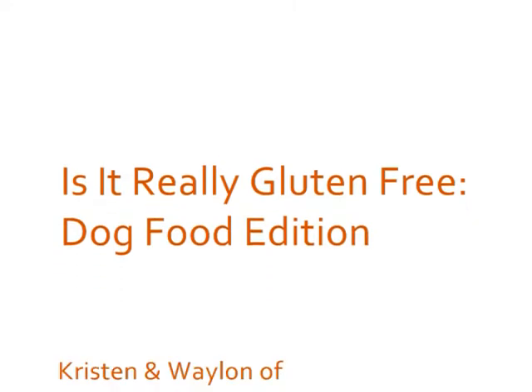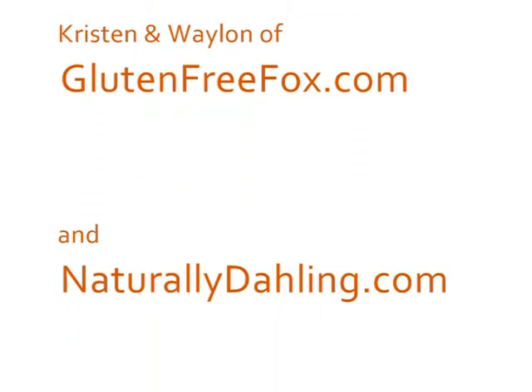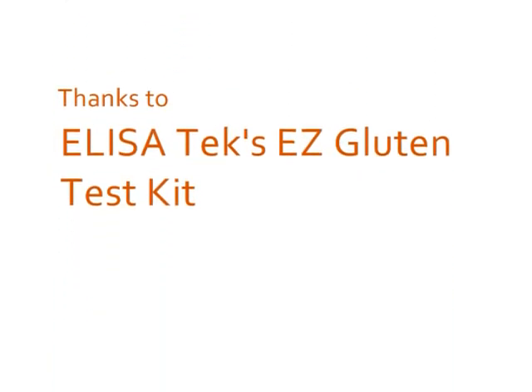Whelan loves it and he's so healthy on it. He's been doing amazingly well since we put him on this food a few weeks ago. I highly recommend it — it's gluten-free. If you have any more questions, please visit glutenfreefox.com. We'll see you next time.